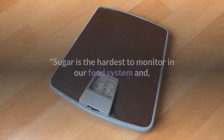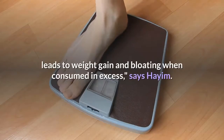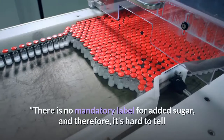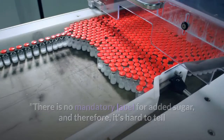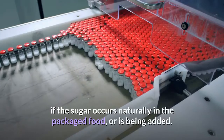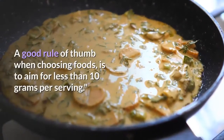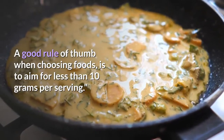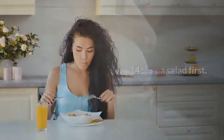Thirteen: be a sugar sleuth. Sugar is the hardest to monitor in our food system and leads to weight gain and bloating when consumed in excess, says Hyam. There is no mandatory label for added sugar, so it's hard to tell if the sugar occurs naturally in a packaged food or is being added. A good rule of thumb is to aim for less than 10 grams of sugar per serving.